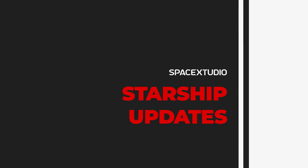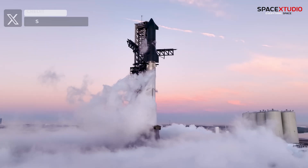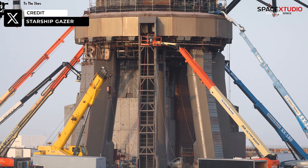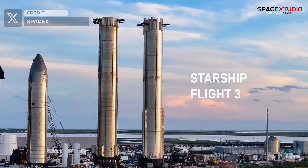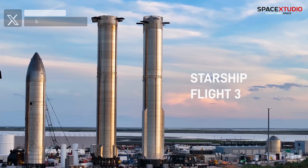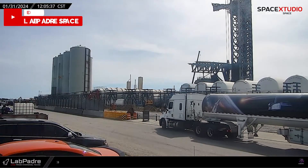Welcome back to the channel, everyone! As we gear up for the third Starship flight scheduled for February, preparations are bustling at the launch site. We are expecting Booster 10 and S-28 to roll out to the pad in the coming days. With that, SpaceX's Starbase buzzes with activities.